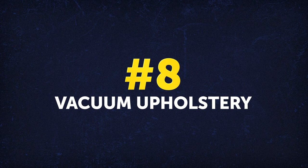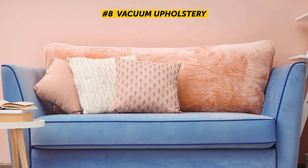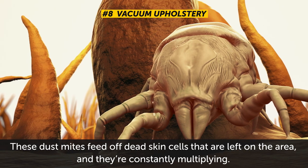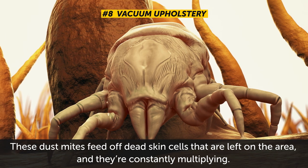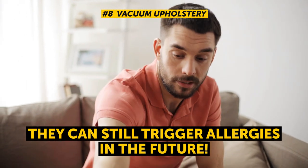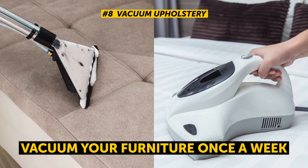Number 8: Vacuum upholstery. Couches, armchairs, and mattresses can have more than 10,000 dust mites living on the surface. These dust mites feed off dead skin cells left on the area and are constantly multiplying. Even though you may not be allergic to dust or mites, they can still trigger allergies in the future. That's why it's important to vacuum your furniture once a week to keep dust mites and bacteria away.